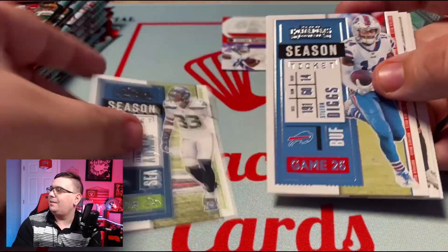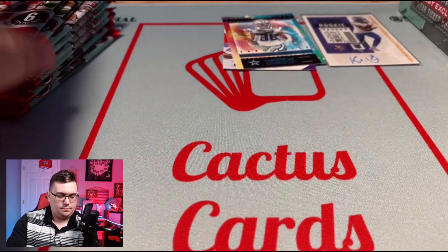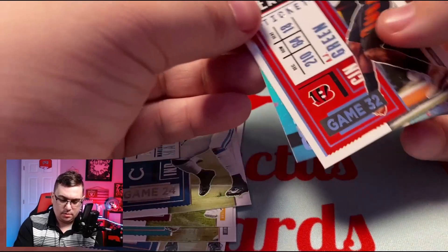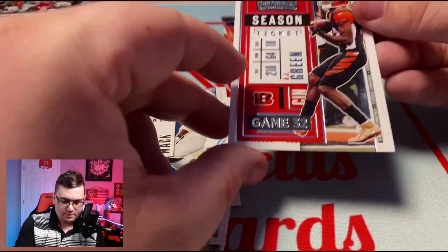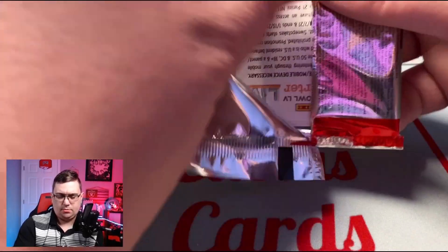Jamal, Stefon Diggs, Gardner Minshew, Julian Edelman, Aaron Rodgers, and our insert: CeeDee Lamb Rookie of the Year. Next pack — Tre'Davious White, Josh Allen, Terry McLaurin, Marlon Mack. And AJ Green, and our Rookie of the Year: Jacob Eason. Not sure why this pack feels different — I think it's just the Bengals colors making it look a little different. We still have four autos to go including our on-card.